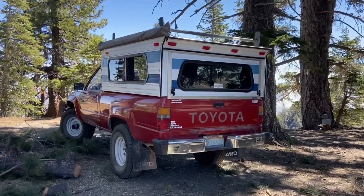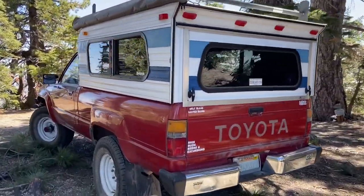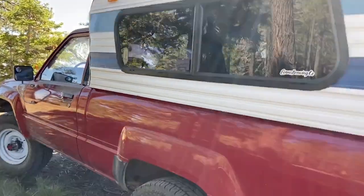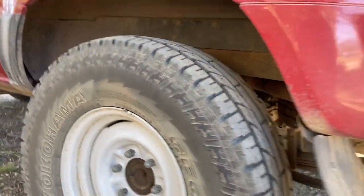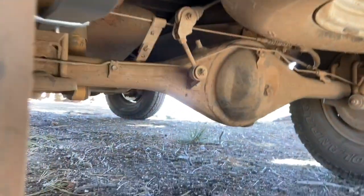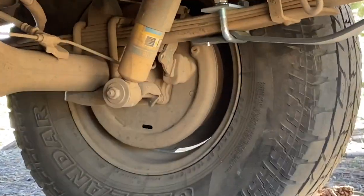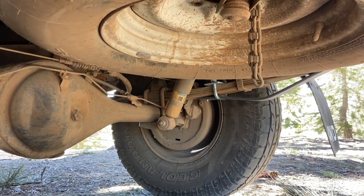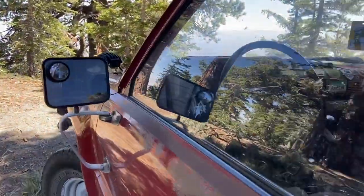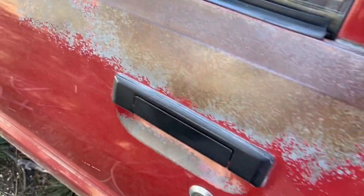It's bone stock other than some 31x10.50 Yokohama Geolanders, a set of helper springs to help with the weight of the camper, and some Bilstein 4600s — which are just the 5100s for stock height trucks. We'll get to the camper later on.